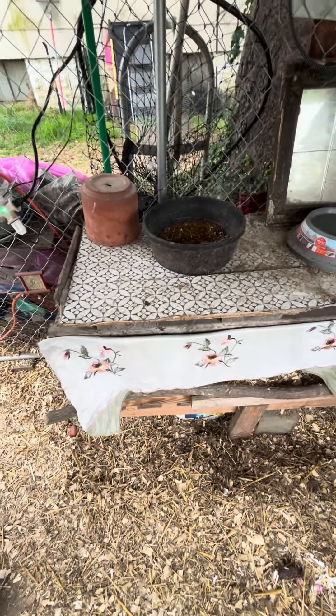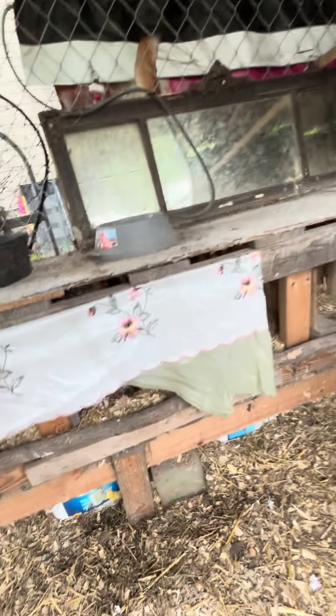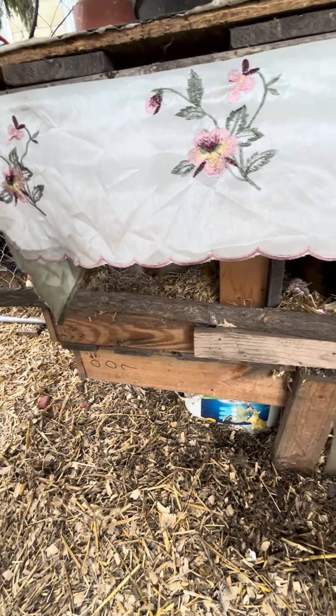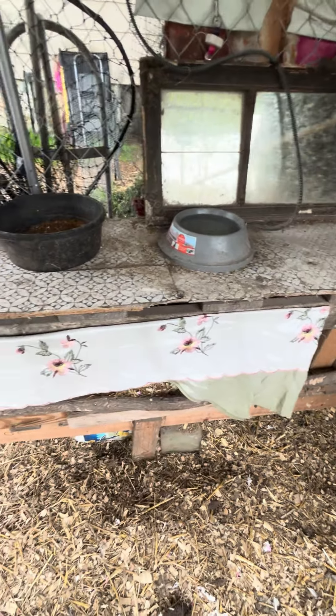Hi y'all, it's Kate at Kate's Garden Chicken and Cat Rambles. I'm standing inside the coop. I put a little curtain here to give them some more privacy, and that does cover all three of these favorite nest boxes.